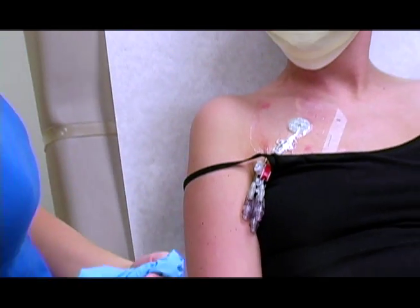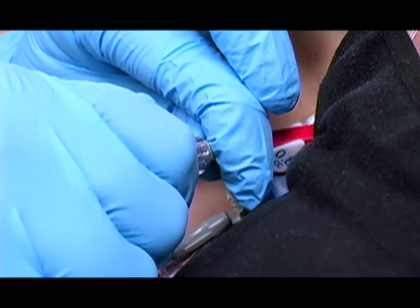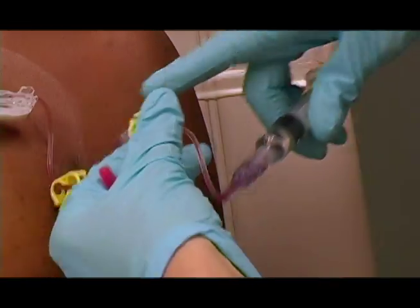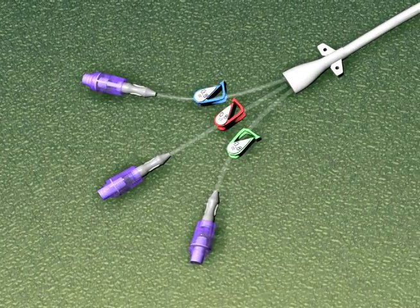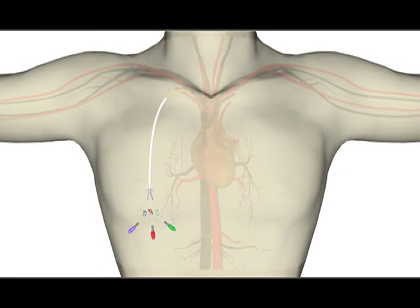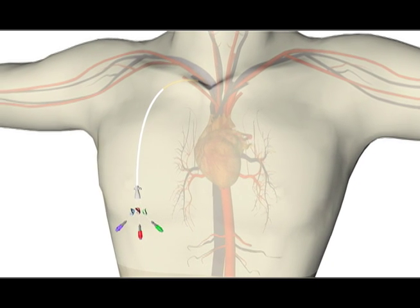Central lines, also known as central venous catheters or CVCs, are commonly used to deliver medication, take frequent blood samples, or receive nutrition over a long period of time. A central line contains a thin flexible tube that is carefully inserted into a blood vessel, allowing a patient to receive long-term care for diseases such as cancer, or for pain management or severe infection.